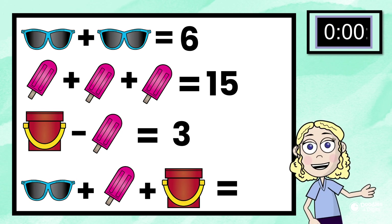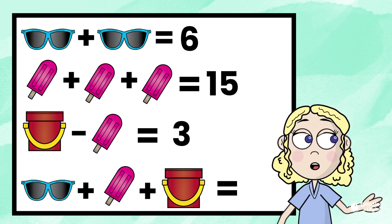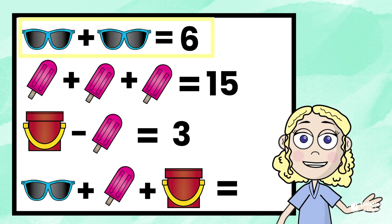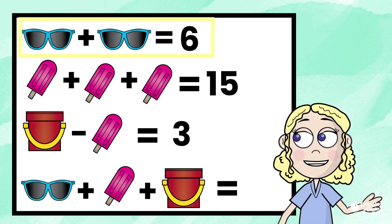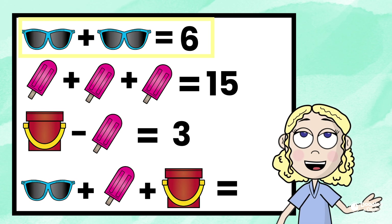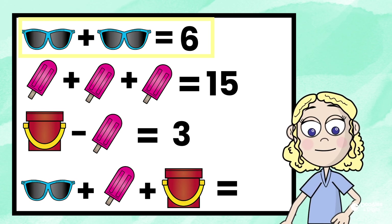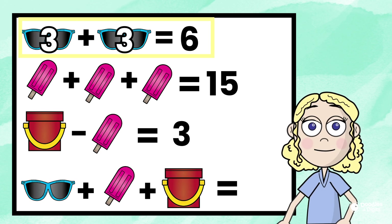All right, how'd you do? I like to start at the top. So we have sunglasses plus sunglasses equals six. What number plus what number that's the same equals six? Three plus three equals six. So the sunglasses represent three.